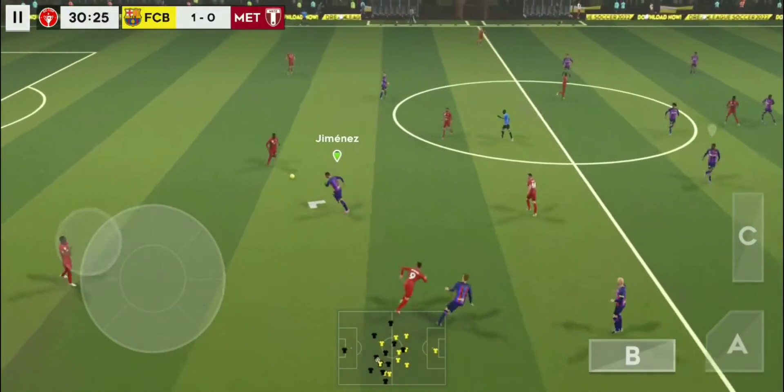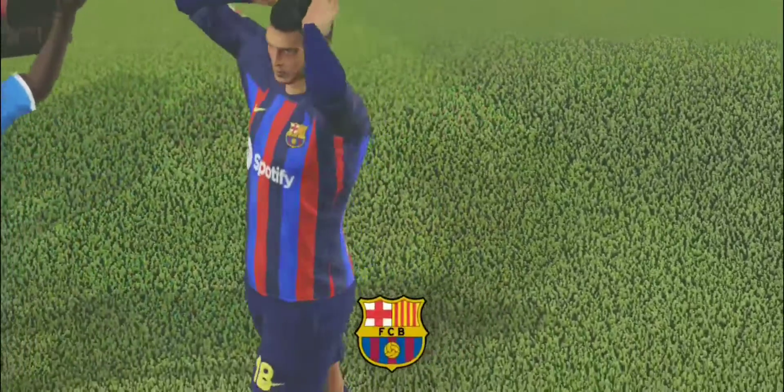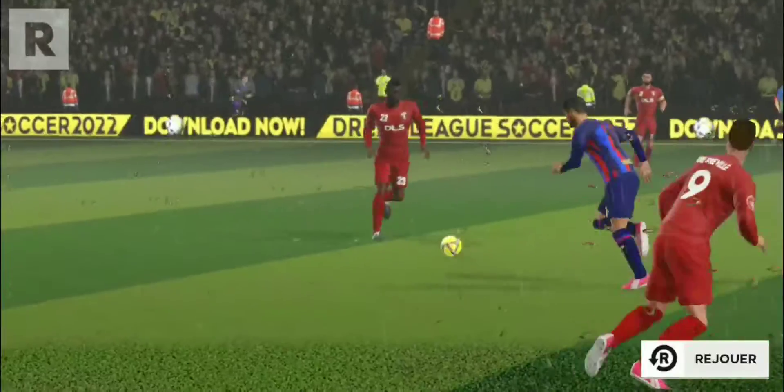That's nicely played. Oh, he did really well there. Free kick. Oh, and it's the first card of the day — and it's yellow.